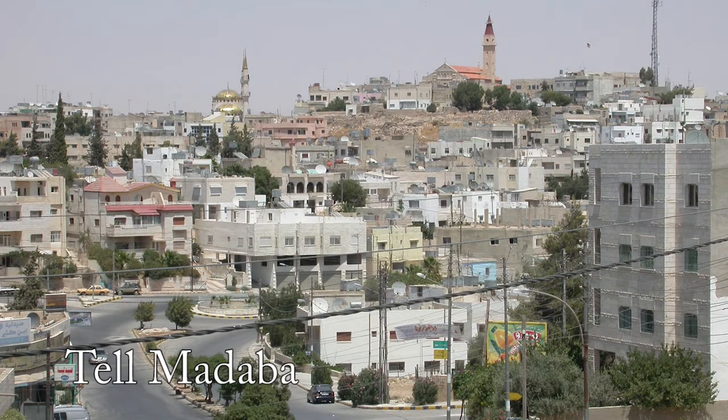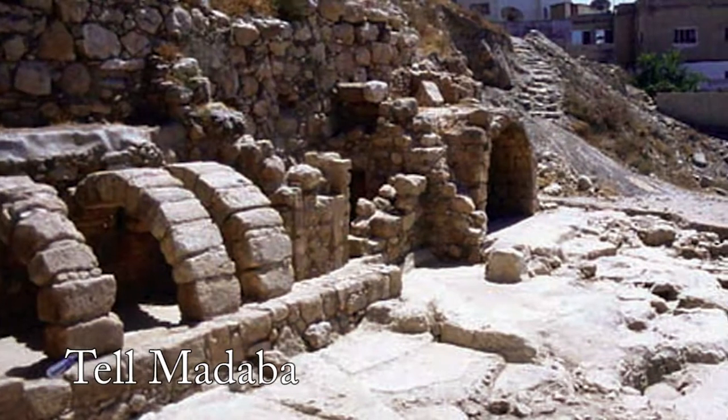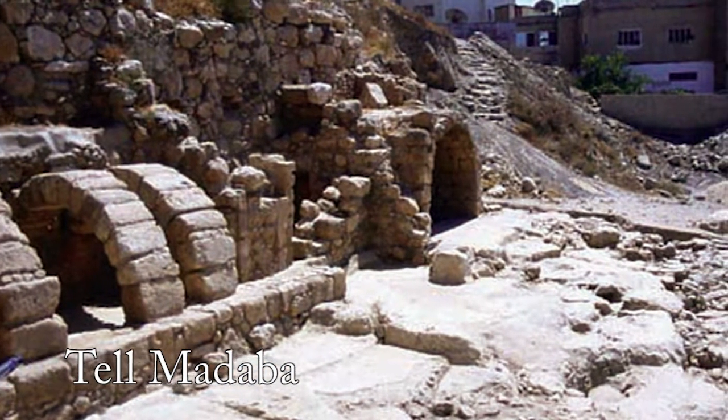This is the Tel Madaba Archaeological Project. It's located in Madaba, Jordan, which is in the central part of the country.